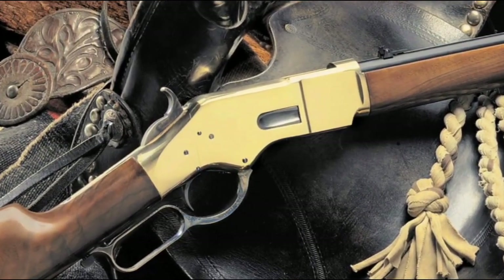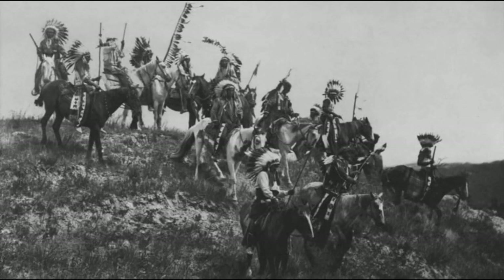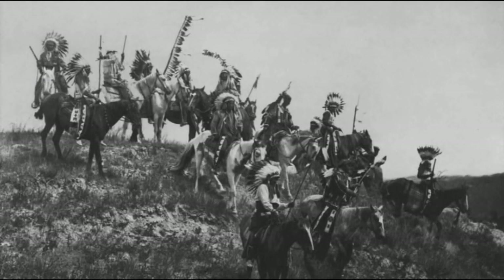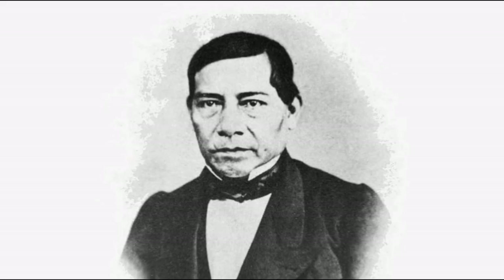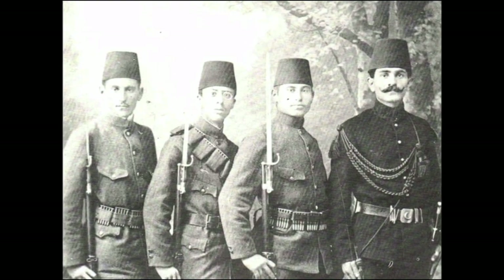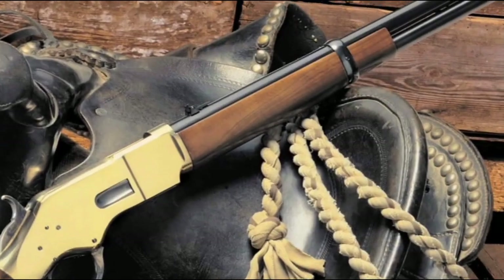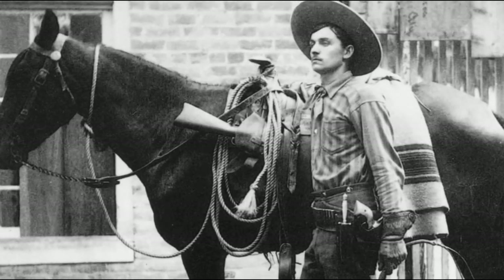The new 1866 Yellow Boy was a big hit worldwide. Chief Sitting Bull had an 1866 when he led his Sioux band to Canada after the fight at the Little Bighorn. Benito Juarez's forces used Yellow Boys in Mexico, and the Turkish Army used a military version of the new Winchester against the Russians. The carbine version of the 1866 Yellow Boy was the first rifle carried in a cowboy-style saddle scabbard.